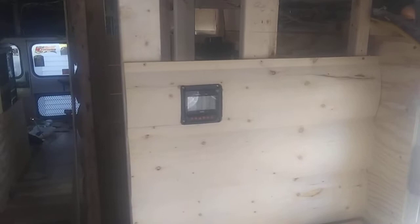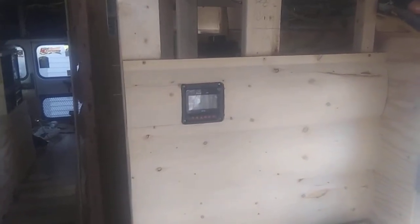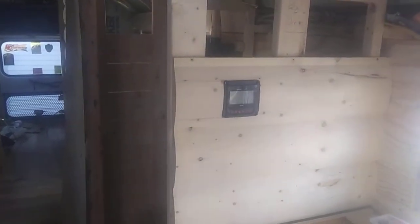They're screwed together and screwed to the wall. I have our charge control monitor mounted. I'm going to have to get a longer cable for it.